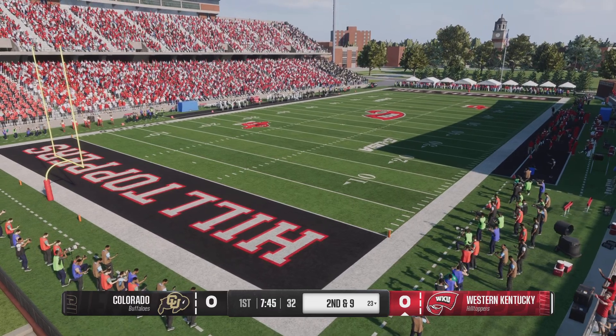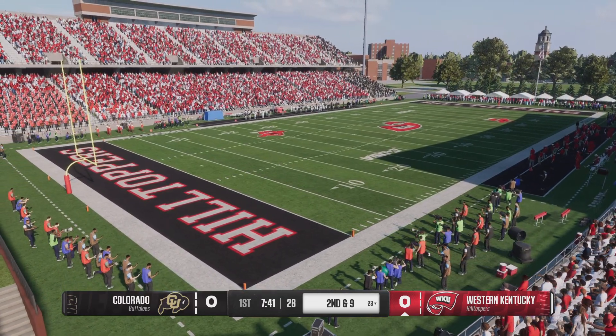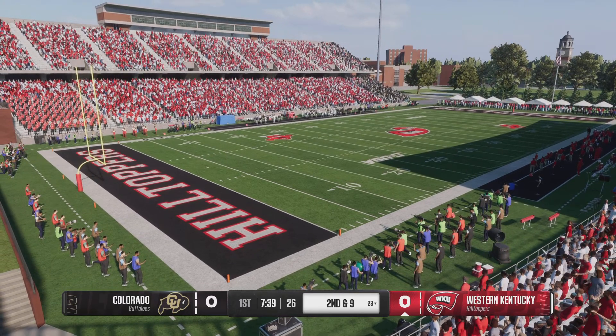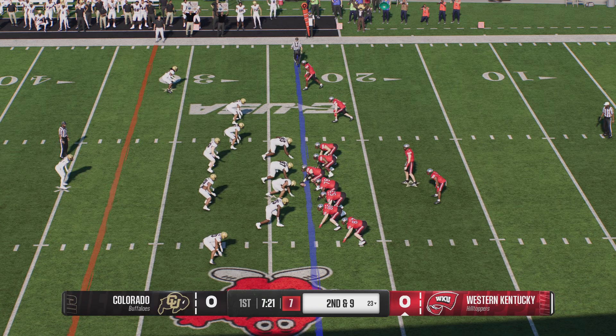Great job by the defense there, slowing down that jet sweep. A big key was the defensive end containing the play, forcing the receiver to cut back inside to where all the traffic was. Now on second down.